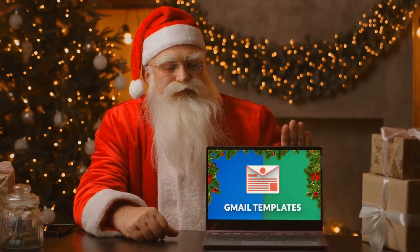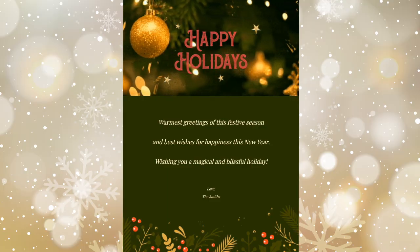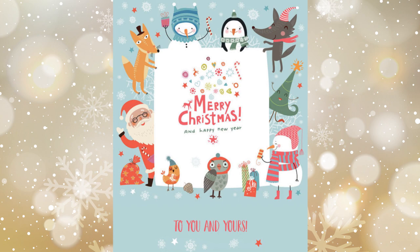Endorsed by the man himself and used by every North Pole elf, let your heart be light this season, and treat your elf to the easiest Christmas greetings.